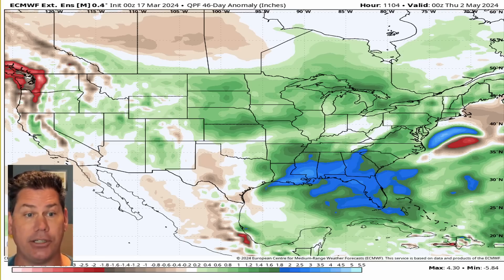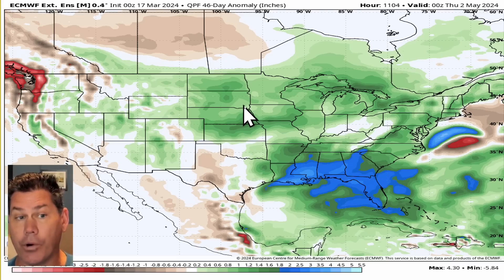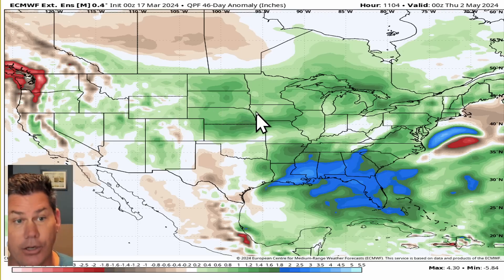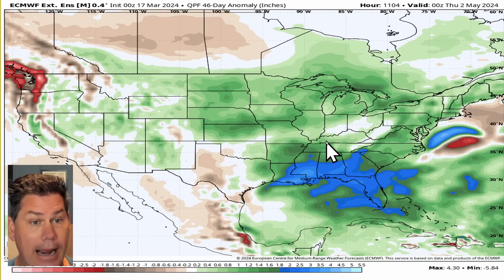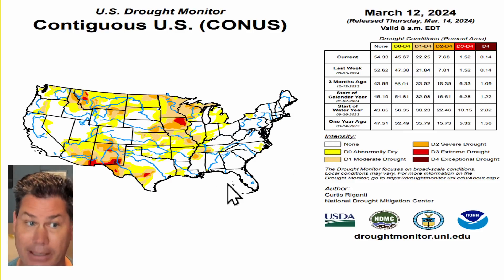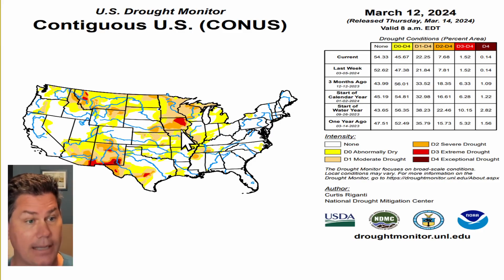As we transition into April, I do feel much of the South and Southeast will start to experience well above average precipitation, as they have been. But also those areas further North — across the Dakotas, through Minnesota, through Iowa — across the Corn Belt are going to start to see some of those rains start to come back, which they've typically not been seeing because they've been in a predominantly extreme, and in some cases exceptional drought. I do feel as we make that transition, these areas are going to be helped out big time.